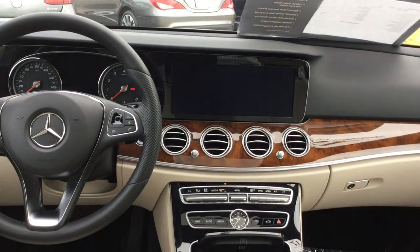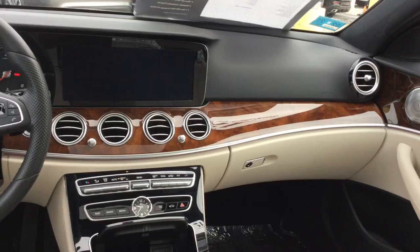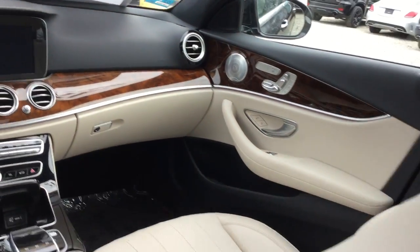It has a beautiful 12.3-inch navigation screen with a backup camera, dual-zone climate control, heated front seats, and premium Burmester sound.